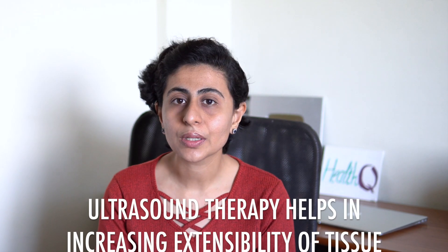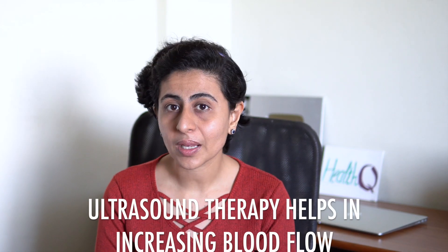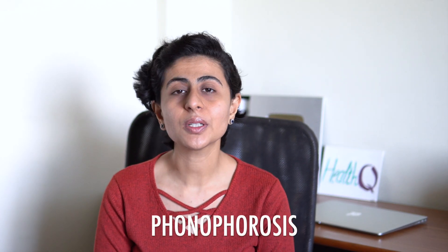Ultrasound therapy is also helpful in increasing the extensibility of tissue. It helps in increasing blood flow, removing calcium deposits, and reducing pain and muscle spasms. It is also used in delivering medicine to the subcutaneous tissue, which is not possible by direct application. This particular method is called phonophoresis and is my absolute personal favorite.